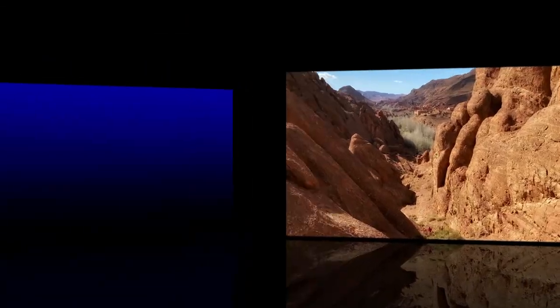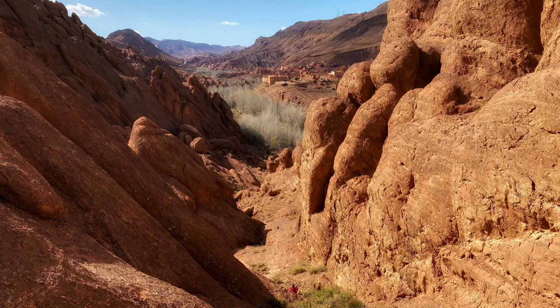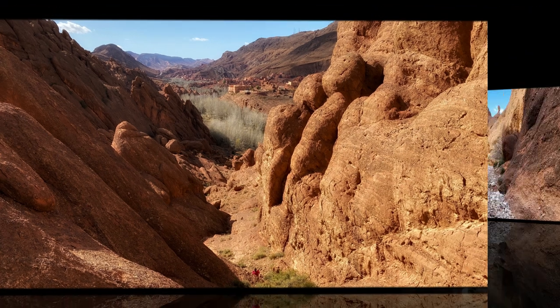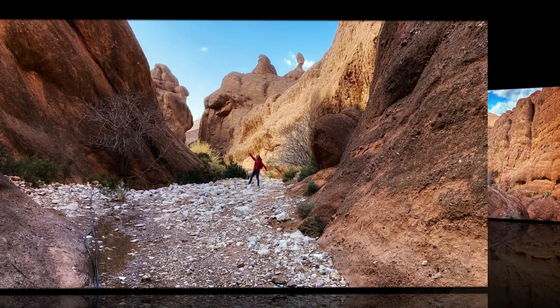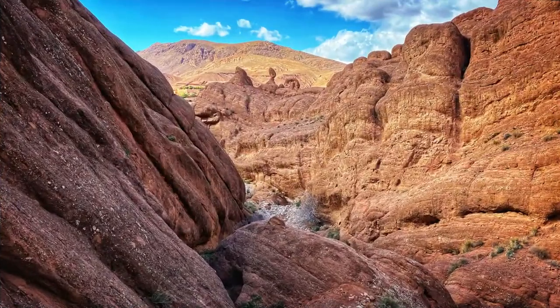Where is the best place to stay? One of the best hikes in the gorge is called Monkey Fingers and I selected an Airbnb close to the hike. If you want to stay in the same place, look for the Airbnb link in the description. It was a nice Airbnb with a good breakfast and walking distance to the starting point.